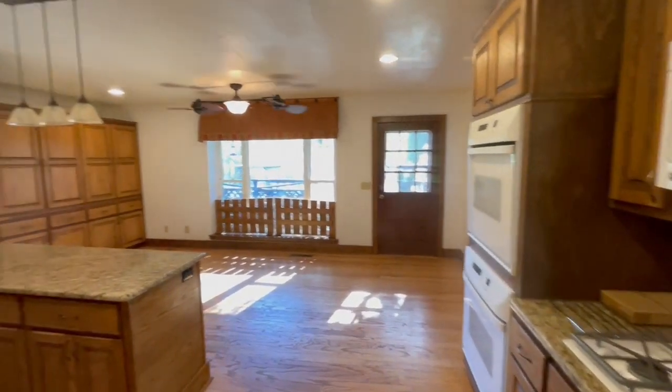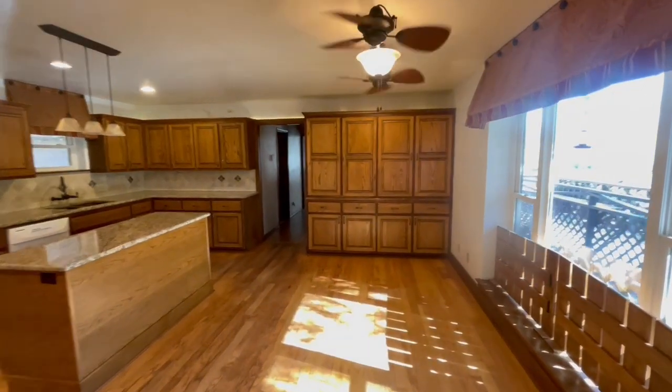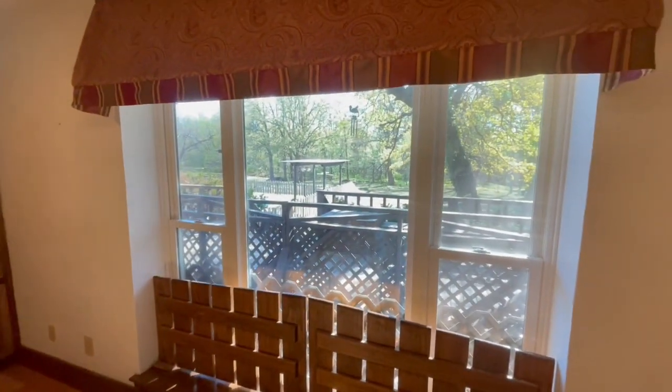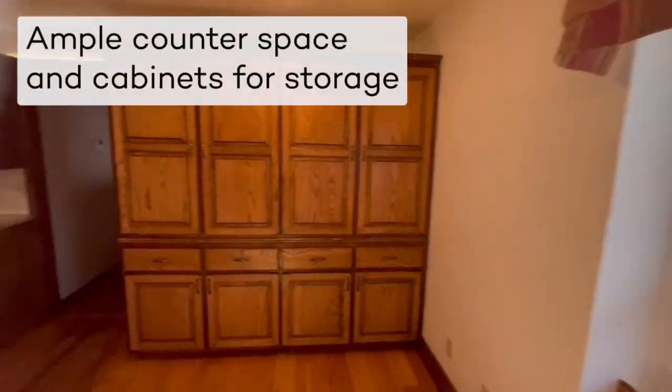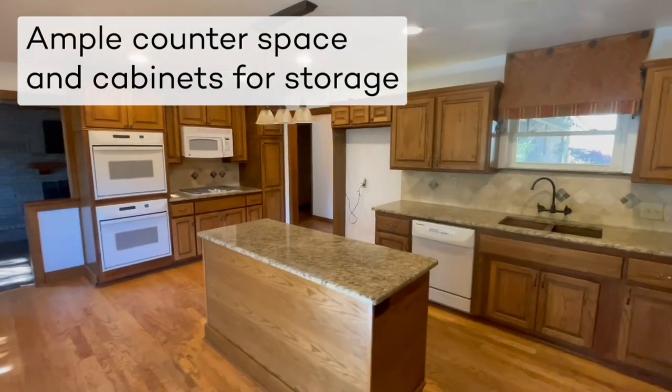This kitchen is built so perfectly for entertaining friends or family. They have such a huge dining area right off of this massive kitchen, with tons of storage. I love this kitchen — it is built for people being together.